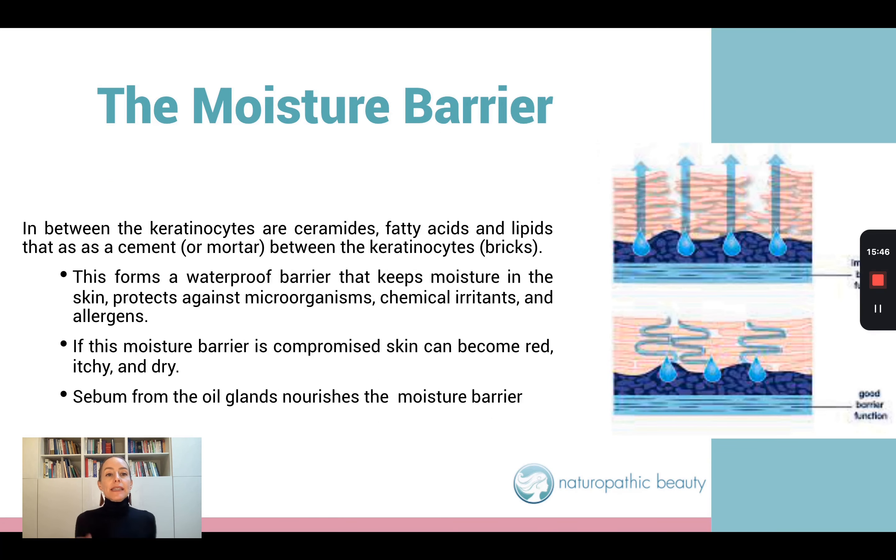You want to think of this top layer of skin as a brick wall. The keratinocytes, which are the skin cells, form the bricks. And in between the bricks, there's a mortar that consists of ceramides, fatty acids, and lipids. This brick wall is very important because it forms a waterproof barrier. It keeps moisture in. If this barrier is compromised, you're not going to be able to keep moisture in your skin, and your skin is going to feel very dehydrated.